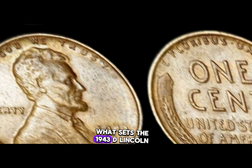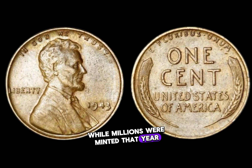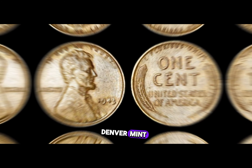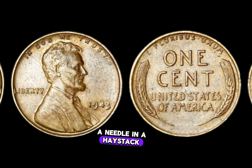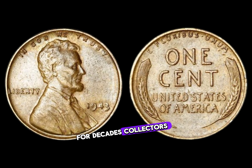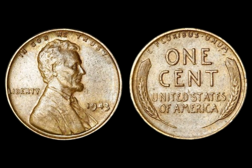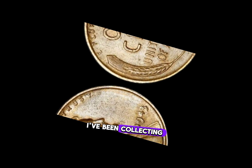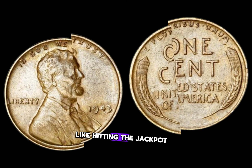What sets the 1943 D Lincoln penny apart is its rarity. While millions were minted that year, only a fraction bore the D mint mark, indicating they were struck at the Denver Mint. Today, locating one in circulation is akin to finding a needle in a haystack. For decades, collectors and enthusiasts have pursued the elusive 1943 D Lincoln penny. I've been collecting coins for years, and finding one was like hitting the jackpot.